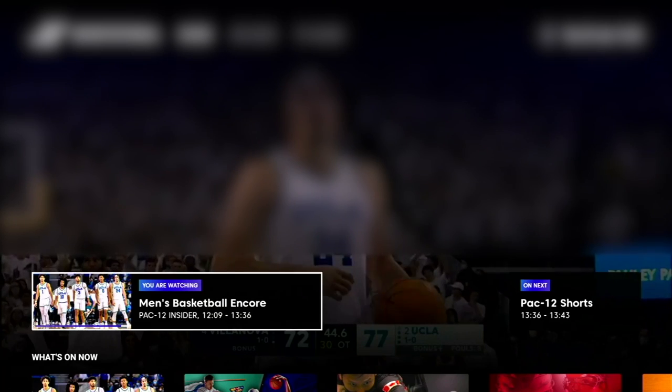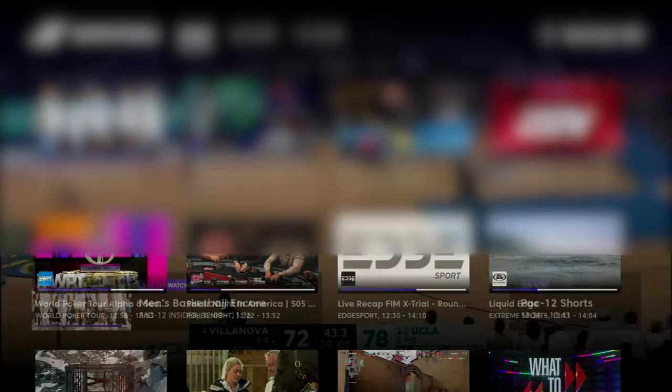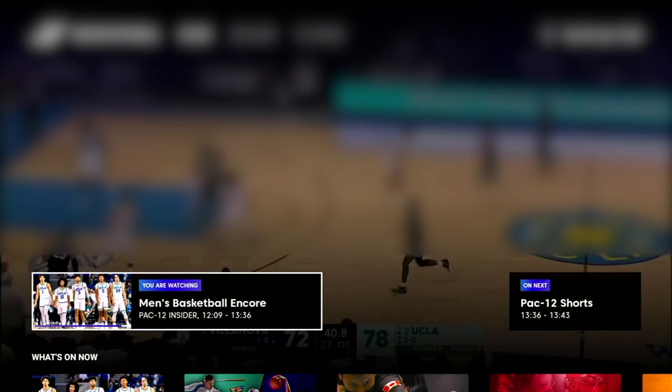As soon as you start up the app you're straight into the action and the first channel pops up. There's quite a lot of on-screen navigation available, but if you press the back button it all disappears. Pressing the select button will make it appear again, and from here you can see what you're currently watching on this channel, which also includes the start and end time.